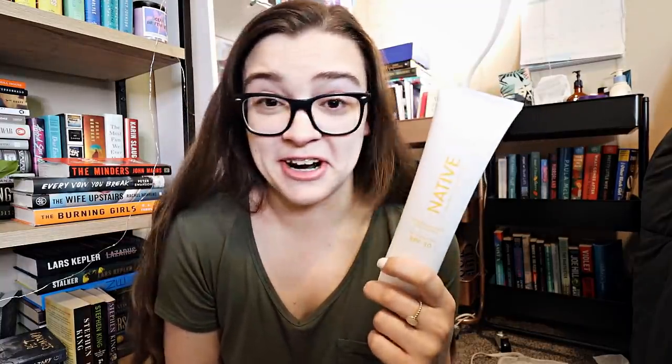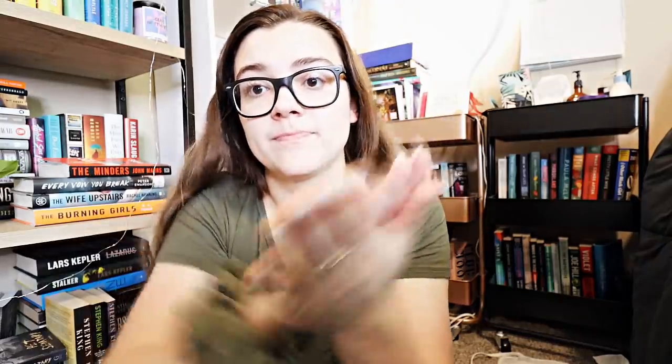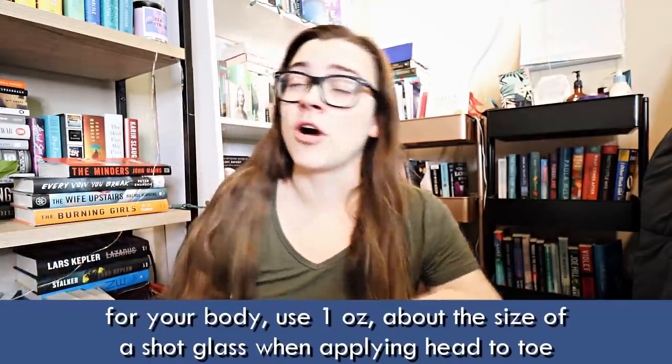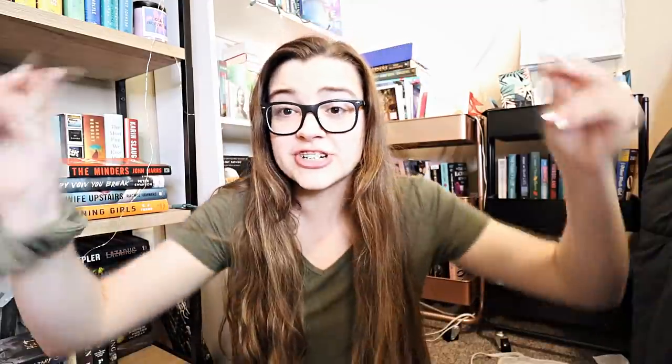I personally got the coconut and pineapple and this smells so freaking incredible. I can't even imagine how good the rosé one smells, and it really does just feel so light on my skin — there's nothing I hate more than when you put on sunscreen and you're just covered in that white goopiness. Use three pumps to cover your face and neck, and always remember to reapply every two hours. This summer, protect your skin with Native's new sunscreen. They're giving you 30% off — normally $36 for both but $25 when you use my code gabbyreads2. Thank you to Native for sponsoring today's video.